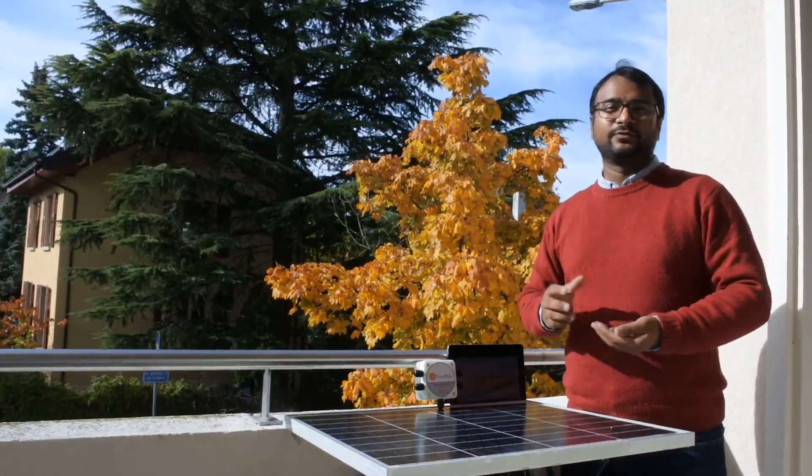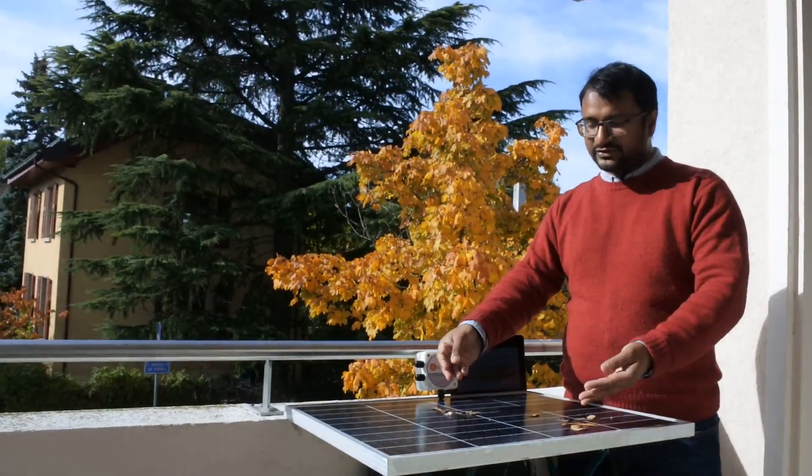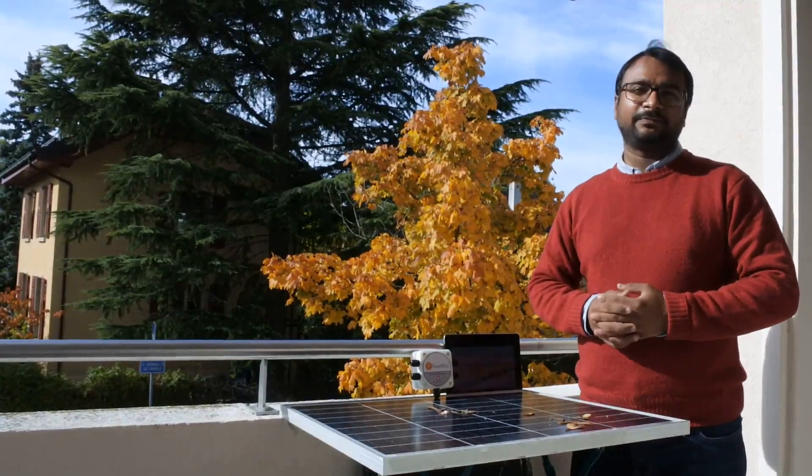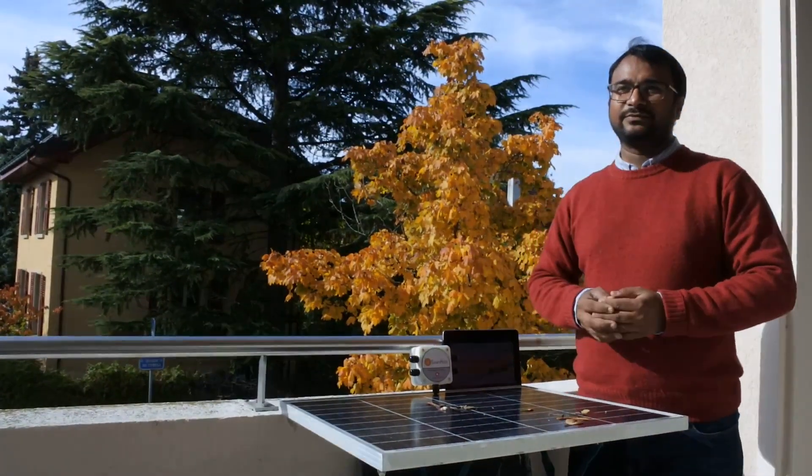But solar plants get exposed to the environment. It can have soiling, it can have leaves, which can lead to an extreme drop in power. It can get more than 50 different kinds of faults which can be discovered manually.